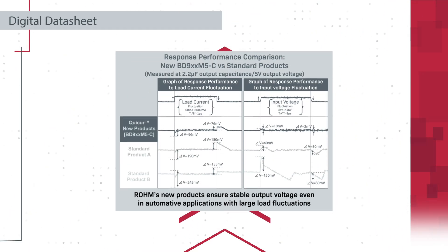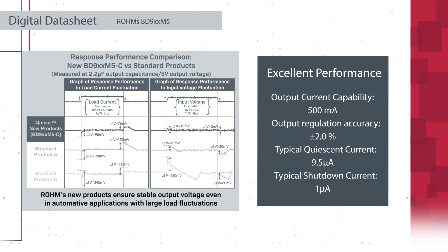Other standout features include high accuracy of plus or minus 2% and a quiescent current of 9.5 microamperes for very low standby power consumption. The EN input cuts power consumption to 1 microampere when not used.